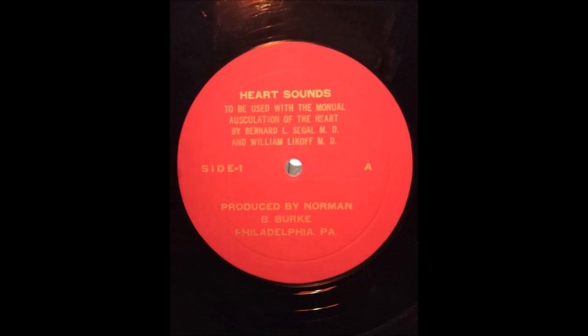A soft first heart sound may be generated when the PR interval is long. The mitral and tricuspid leaflets float upward and almost closed during the time it takes the ventricles to be activated. When the ventricles finally contract, the remaining closing movements of the valves are so limited that a soft first heart sound is produced. Listen to a soft first heart sound on a patient with a prolonged PR interval of 0.20 seconds.